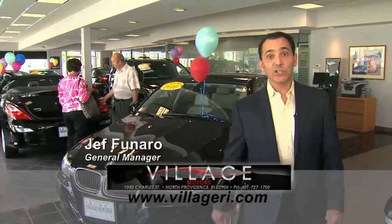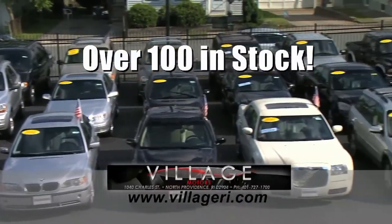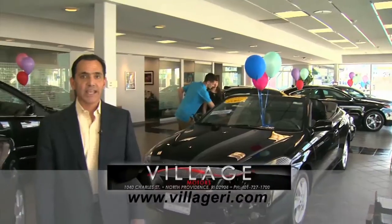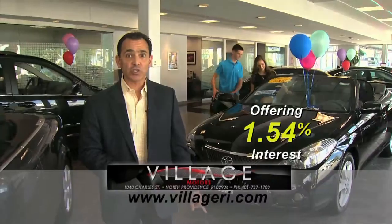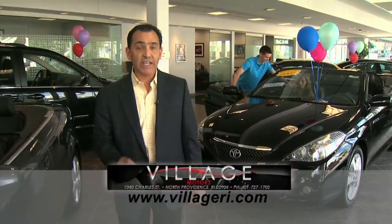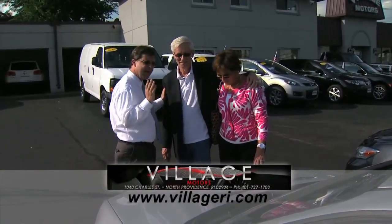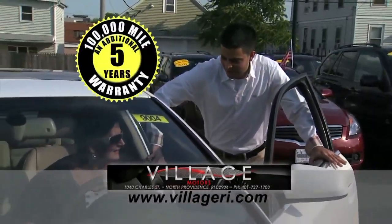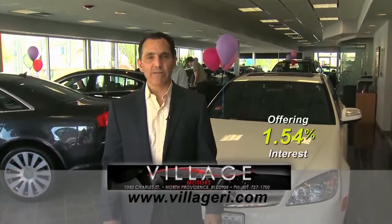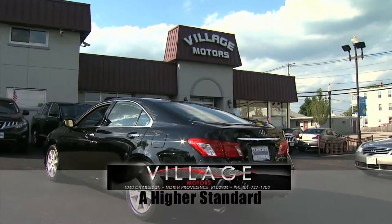Jeff here at Village Motors with exciting news. We have over 100 vehicles in stock, all competitively priced, and they come with an additional 5-year, 100,000-mile warranty. For example, purchase this Toyota Solara with 76,000 miles and you'll have coverage until 2018 or 176,000 miles. Visit us and experience why we have become Rhode Island's largest certified pre-owned dealer. Village Motors — our highest standard in pre-owned vehicles.